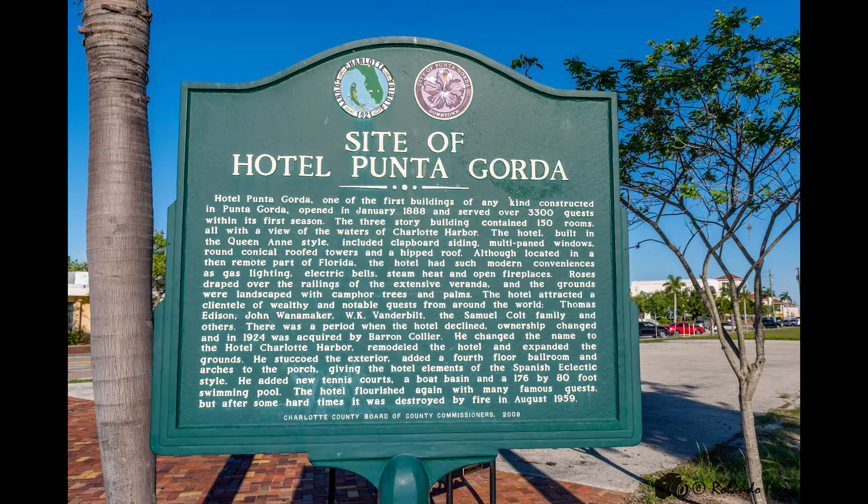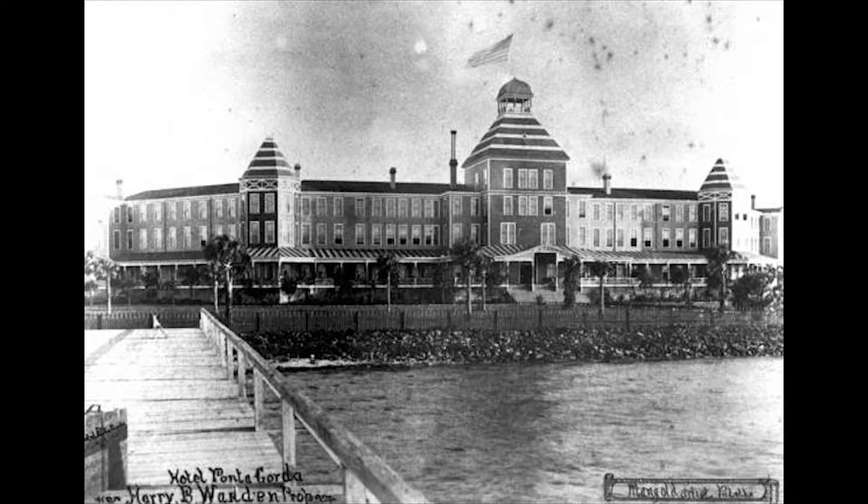The fountain sits close to the location of Hotel Punta Gorda, also known as Charlotte Harbor Spa. Having several pools using the water from the same aquifer as the fountain, the hotel grew in popularity for this fact. The hotel fell into disrepair and finally burned down in 1959. Only the historical marker remains.